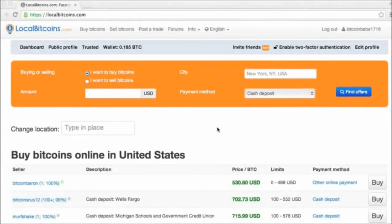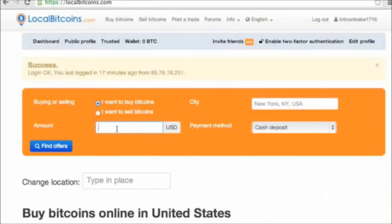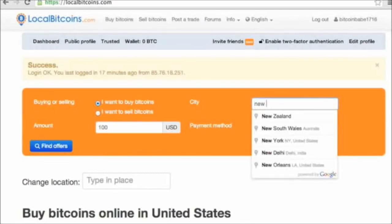Number one: Local Bitcoins. Local Bitcoins has on-the-ground buyers and sellers in nearly 13,000 cities around the world. You can meet up with someone to pay cash, send them money through PayPal, Neteller, Skrill, or Dwolla, or arrange to deposit cash at their bank branch. Fees are set by the individual sellers, and Local Bitcoins acts as escrow.